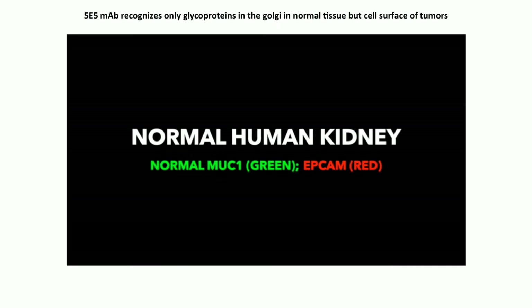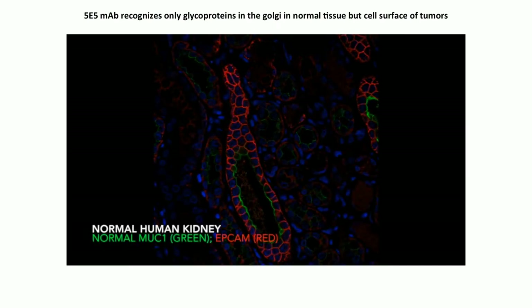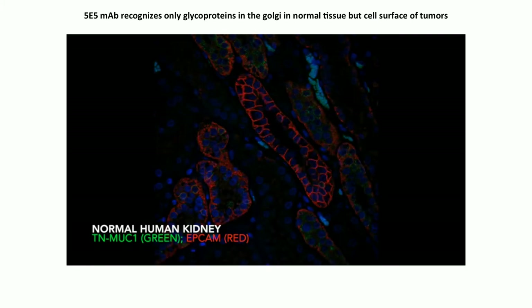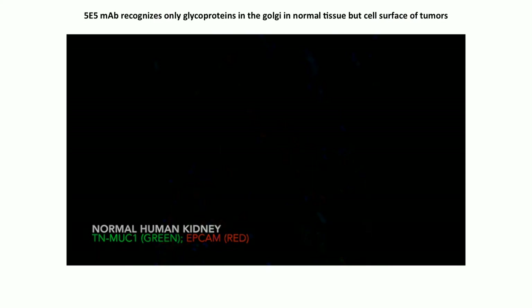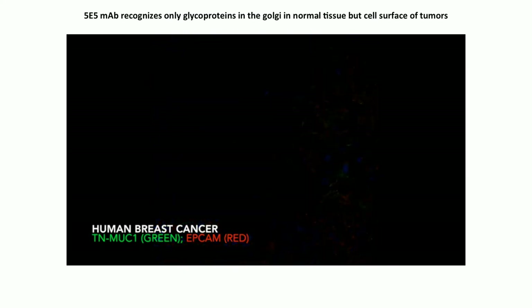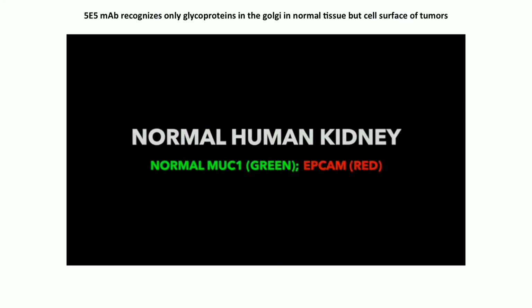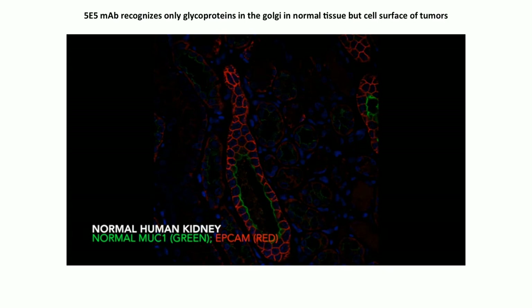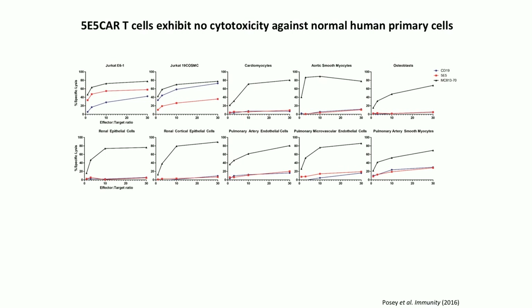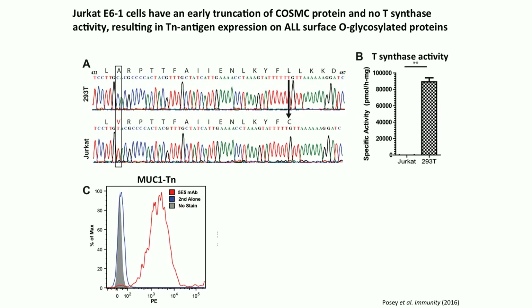Work from Avery using confocal microscopy on normal human kidney shows MUC1 present but Tn antigen sequestered in the Golgi — not on the surface. In breast cancer, Tn antigen is on the surface. The only tissue we've seen the Tn antigen expressed on the surface is cancer cells. The antibody — called 5E5 — makes CAR T cells that respond only to the hypoglycosylated antigen, ignoring healthy tissues. They don't kill healthy cells but kill cells with the Tn antigen.